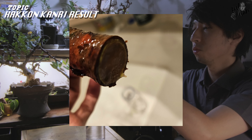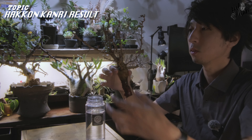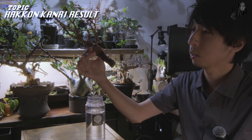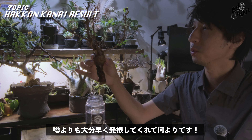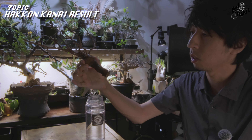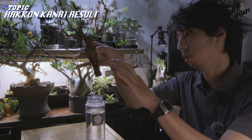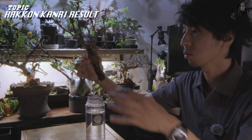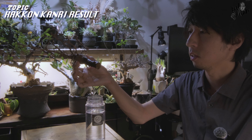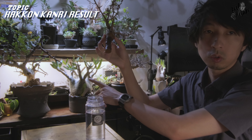最初から結構調子はいいなぁと思っていたんですけど、まさかこんなに早く出てくれるとは思っておらず。動画的には半年ぐらいの勢いを覚悟していたんですけど、めちゃめちゃ調子よかったですね。翌日には芽吹きが出てきてくれたり、横からカルスみたいなのが出てきたりして。まさかここのよく言われるところからカルスが出て発根してくれるとはちょっと思っていませんでした。